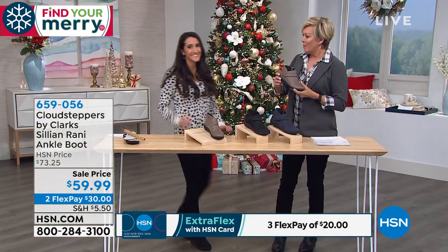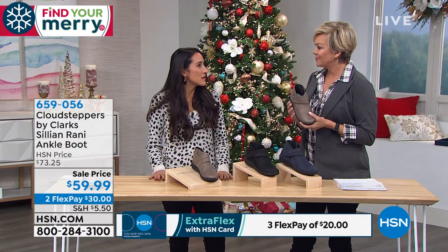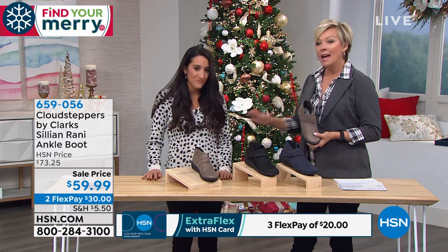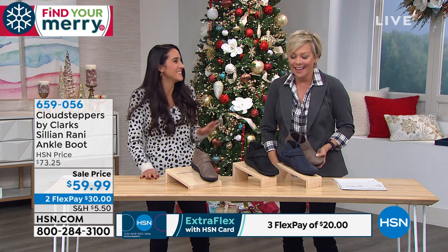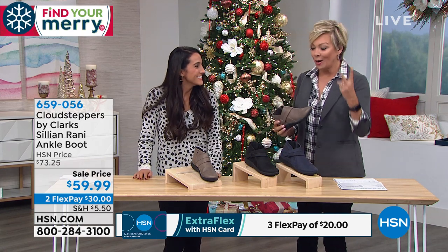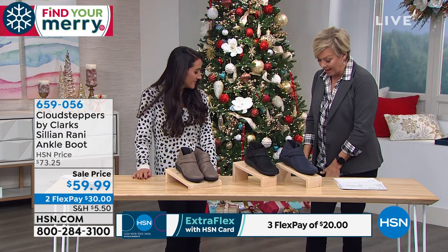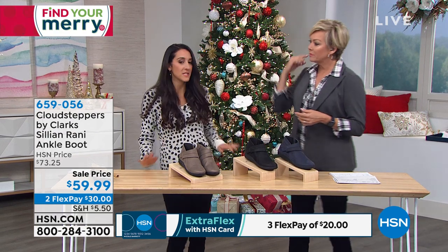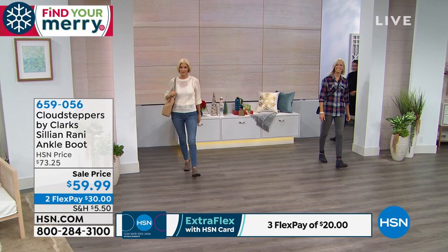Once you feel Clarks, that's pretty much all you'll wear. I have a foot injury and I'm so happy because my foot is pretty swollen right now and I'm feeling such a nice cushion with room for my toes. That's all because of our ultimate comfort footbed, which is in most of our shoes. We've got three colors — black, navy, or pewter metallic.